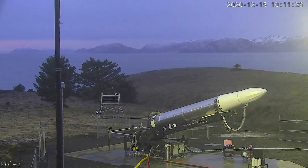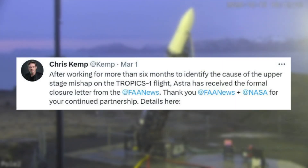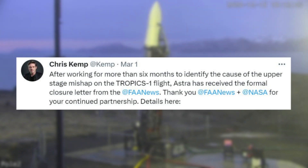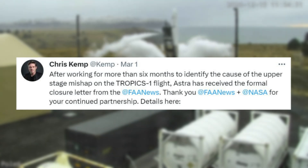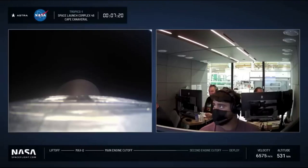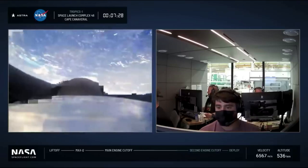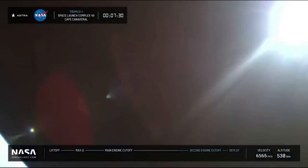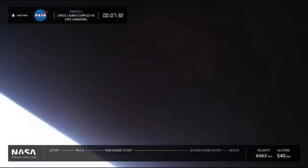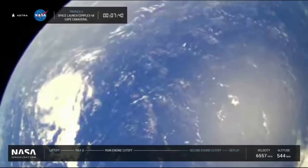Astra CEO Chris Kemp tweeted saying, after working for more than six months to identify the cause of the upper-stage mishap on the TROPICS-1 flight, Astra has received the formal closure letter from the FAA. About 250 seconds after upper-stage ignition, the stage exhausted its fuel supply with approximately 20% of the liquid oxygen still remaining on board. As a result, the upper stage was only able to obtain about 80% of the required orbital velocity, and subsequently re-entered the atmosphere, ending the mission.